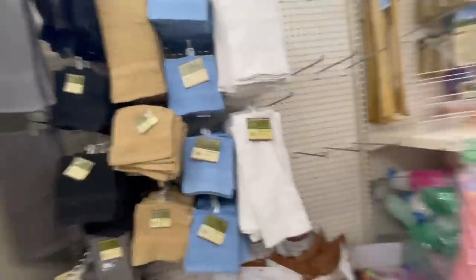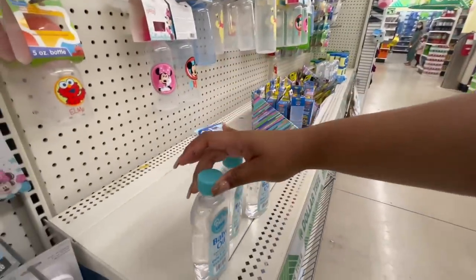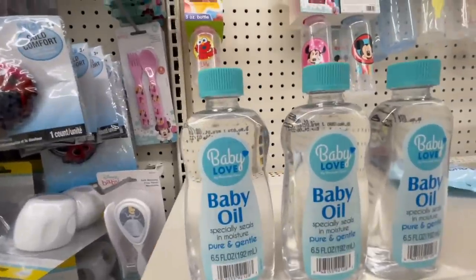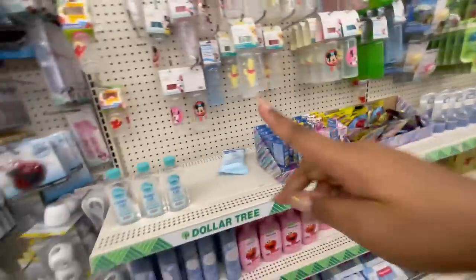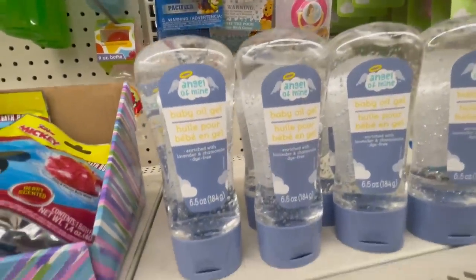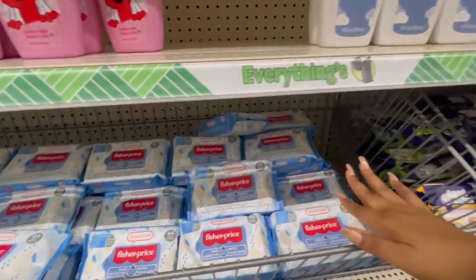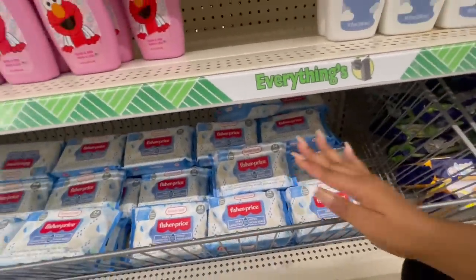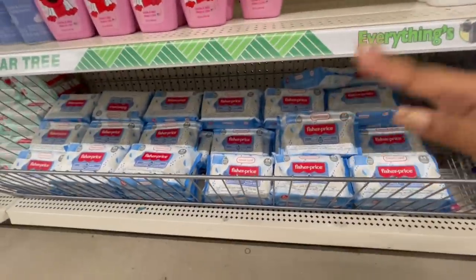I'm a huge fan of baby oil — this one called Baby Love by Personal Care has been really talked about on TikTok. If you like oils and you're on a budget, try it out. There's also the Angel of Mine baby oil gel, which is more of an oil gel. And of course baby wipes — I always recommend using baby wipes when you get out of the bathroom, especially for ladies. They give you that extra clean feeling.